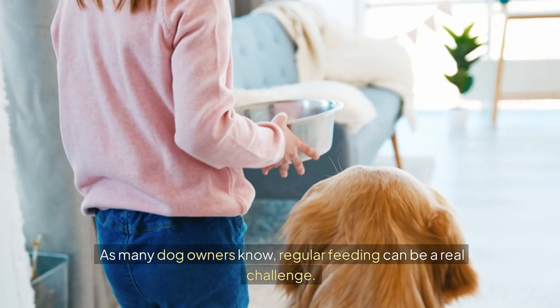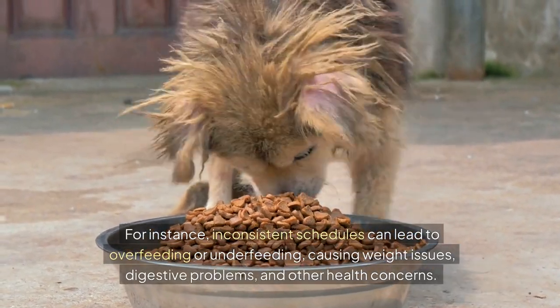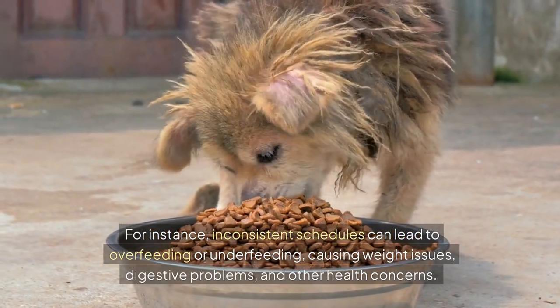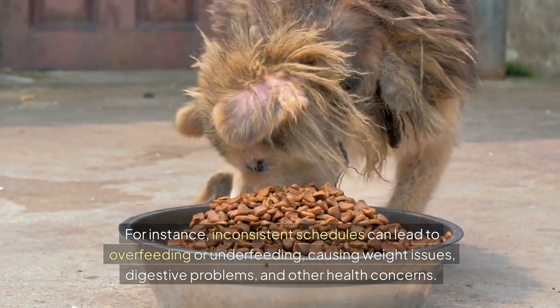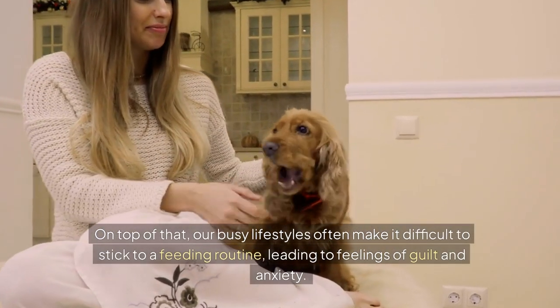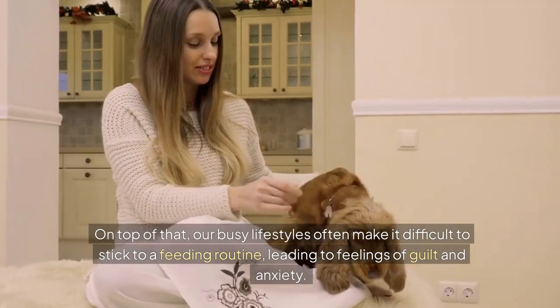As many dog owners know, regular feeding can be a real challenge. Inconsistent schedules can lead to overfeeding or underfeeding, causing weight issues, digestive problems and other health concerns. On top of that, our busy lifestyles often make it difficult to stick to a feeding routine, leading to feelings of guilt and anxiety.